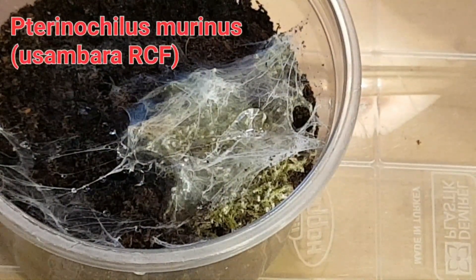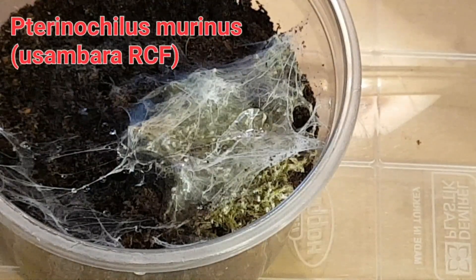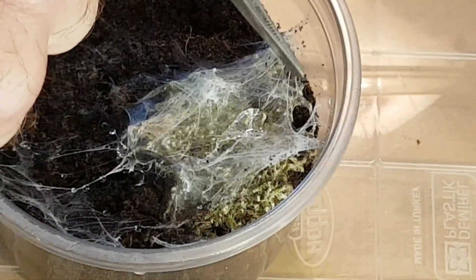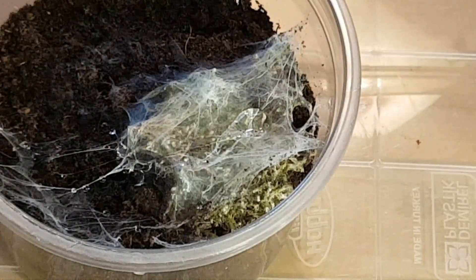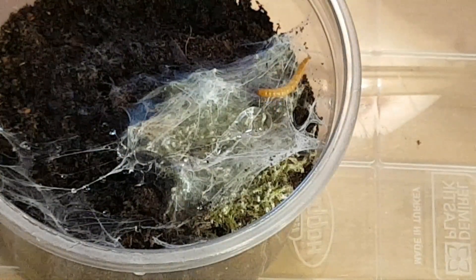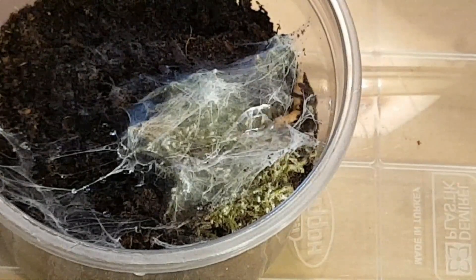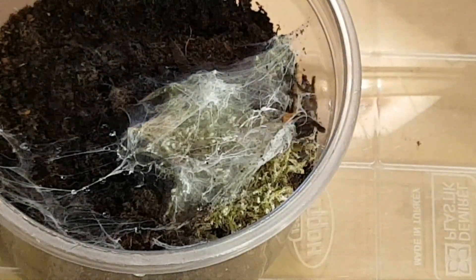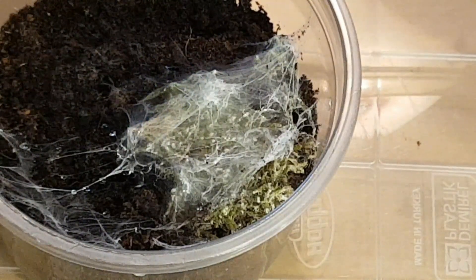This is the Pteranoculus murinus — it was just sitting on top and has now decided to go in. Its burrow is actually right here, I don't know if you can see that on camera. We're going to stick a little worm right there and see where it's going to come out. And yes, here it comes — it's got it and it's gone.